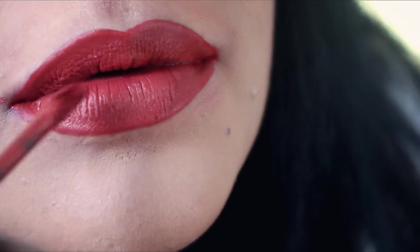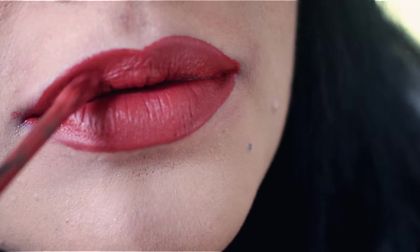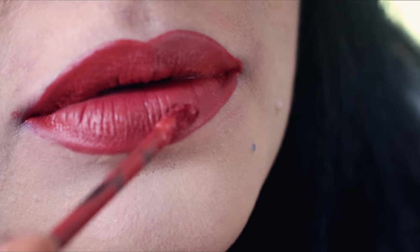No.25 Coral Sunset from their new collection. Don't be fooled by the name — you would expect a coral peachy-toned lipstick, but this beauty is anything but that. This is a burnt orange that would suit every skin tone. I absolutely love this shade.